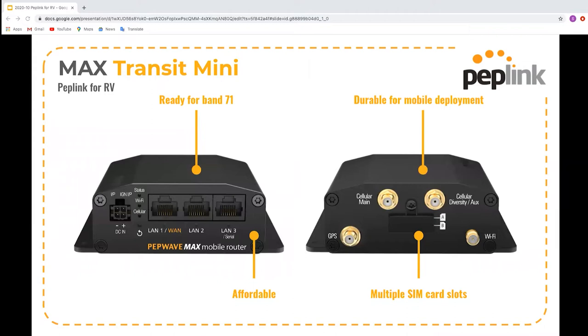The Transit Mini is a single cellular router which will provide you with basic connectivity. It supports one active cellular connection, Ethernet WAN, and Wi-Fi WAN. It can be powered by 12 to 28 volt DC, making it great for low voltage installations. The max throughput of the Transit Mini is 100 megabits per second. It supports Band 71, which is great for the US. It has multiple SIM card slots — you can put two SIM cards in there, but can only use one at a time. That's useful for different providers depending on where you are.